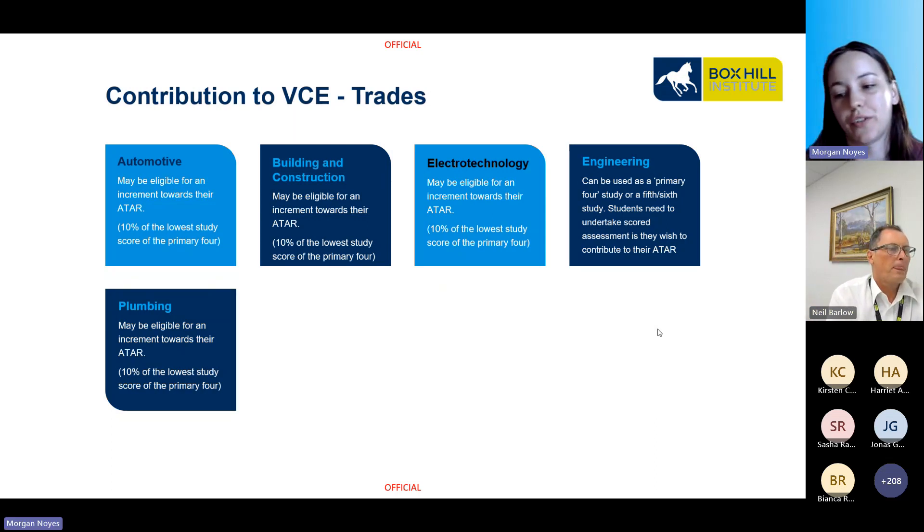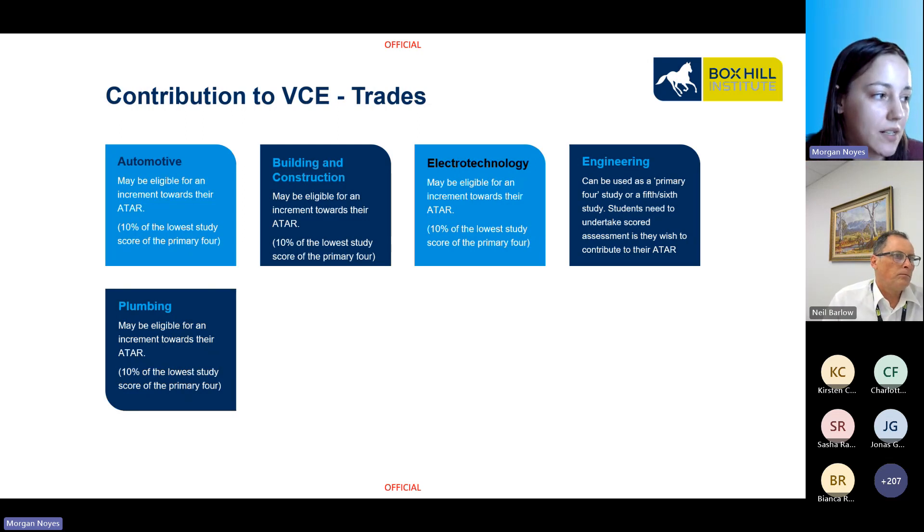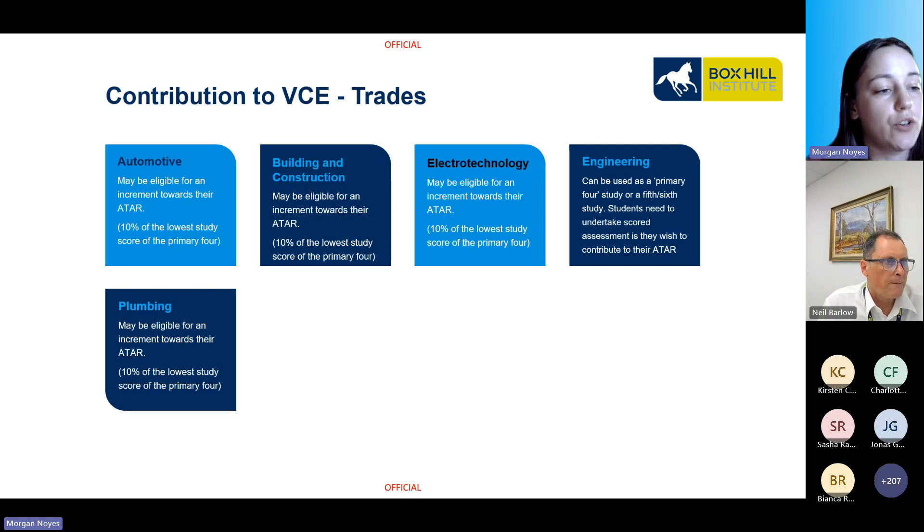Morgan here. I'm going to quickly run through which qualifications can be used as your primary four or where you would only be eligible for an increment. For the trades courses shown on screen, you may be eligible for an increment towards your ATAR — 10% of the lowest study score of the primary four — for all but engineering. For engineering, you can use that subject as your primary four study or a fifth or sixth study. Students will need to undertake scored assessment if they wish to contribute to their ATAR.